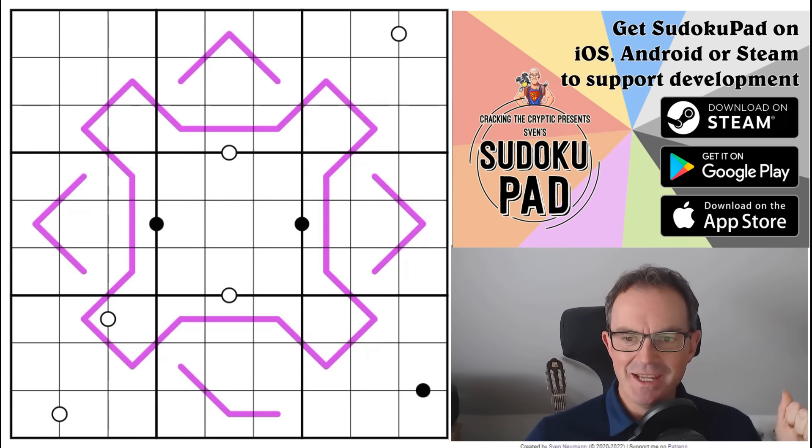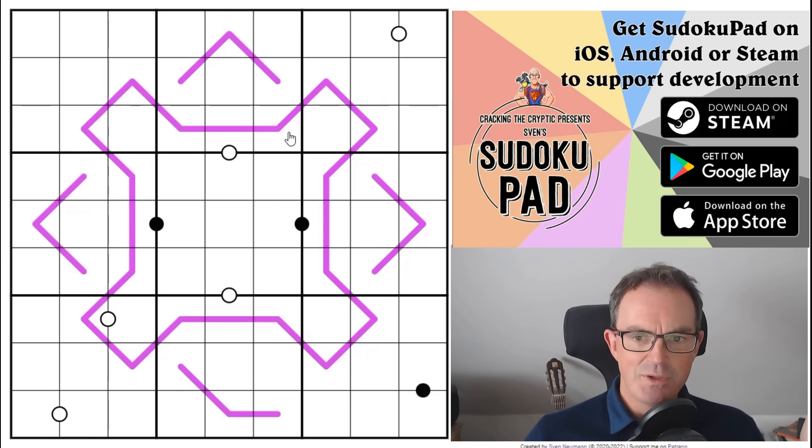Hello and welcome to Tuesday's edition of Cracking the Cryptic where today we're going to be taking a look at the puzzle on the screen which is called Imperfect Flower by Analytical Ninja. One of our testers did get through it and says it's absolutely brilliant but quite difficult. It's had 10 solves on Logic Masters Germany but doesn't have a rating, though it's got a really cool rule set.